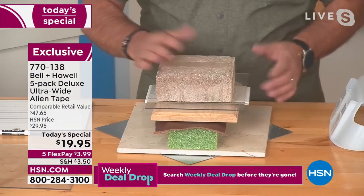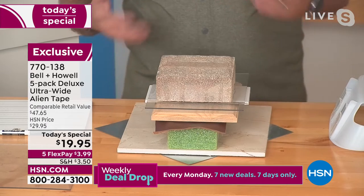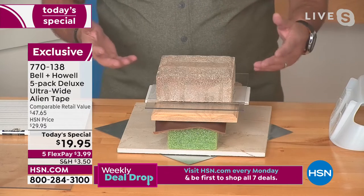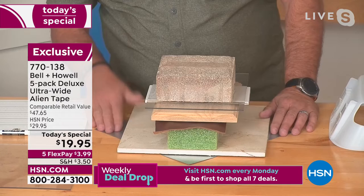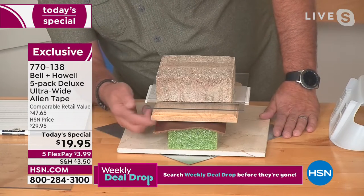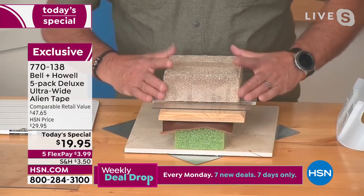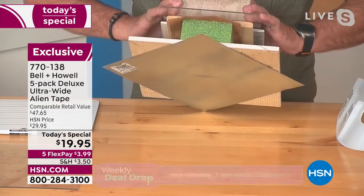Watch this — I built something in my little workshop to test what surfaces it works on. It's metal, marble, styrofoam, leather, wood, ceramic tile, plexiglass, and a paver. All held together with Alien Tape. No bolts going through this.